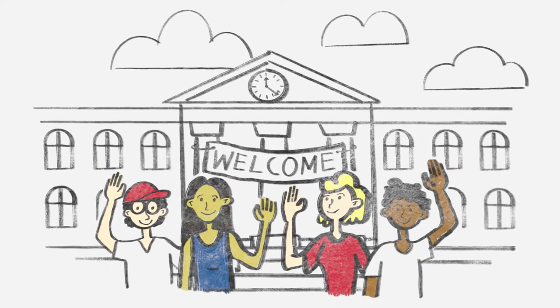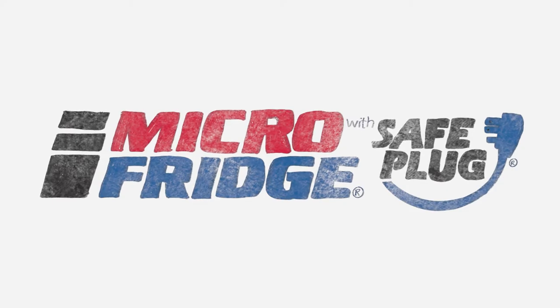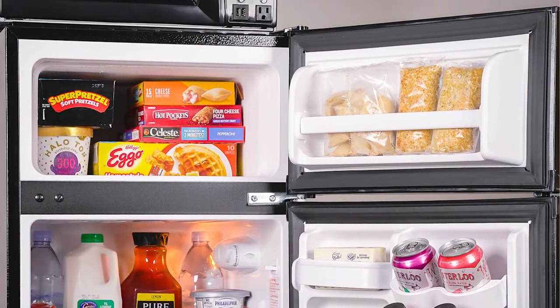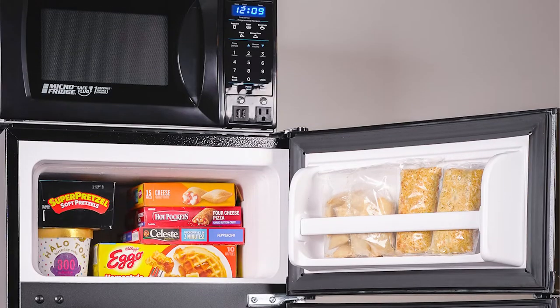Congratulations on beginning your college career. At Microfridge, our number one goal is to make move-in day easier. Your school has partnered with us and our 30 years of experience to offer you the option of renting our Microfridge combination appliance.